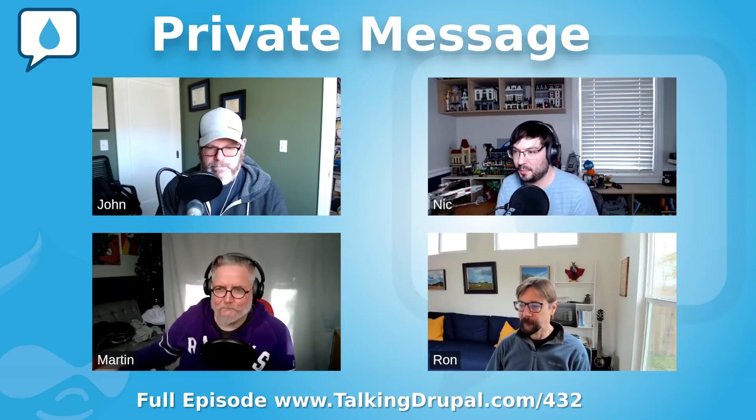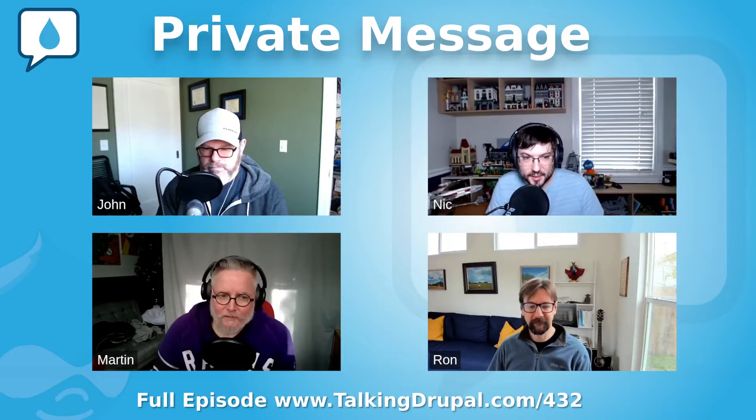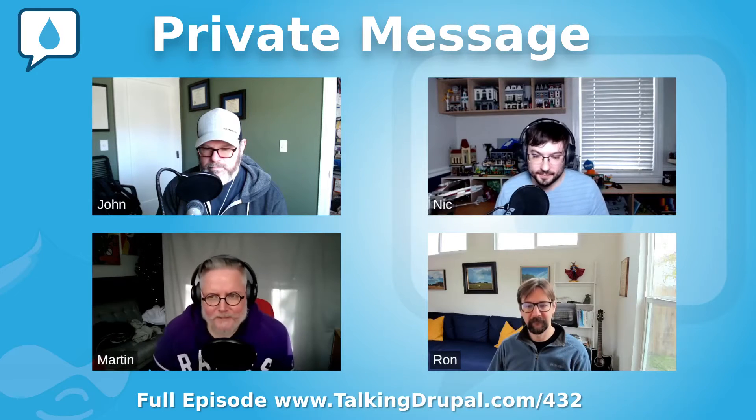And now to talk about our module of the week, let's turn it over to Martin. What do you have for us this week? Thanks, Nick.